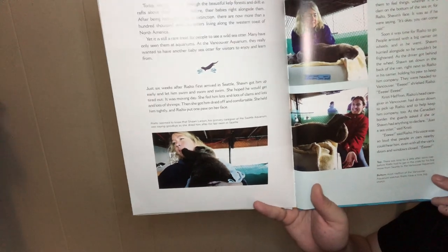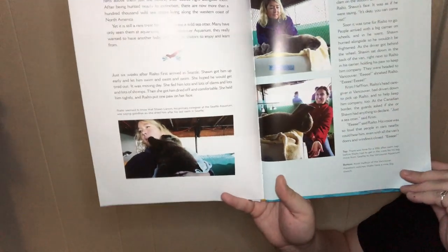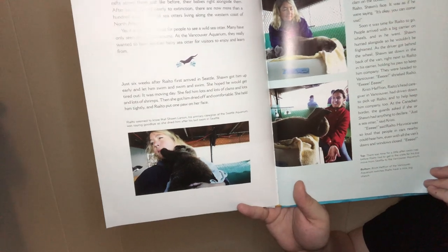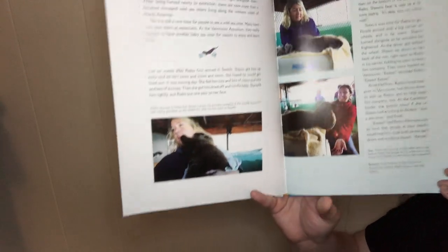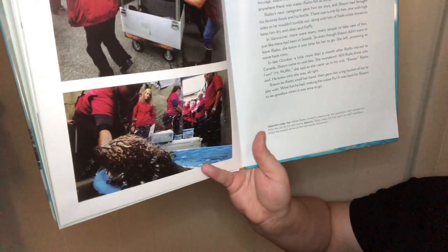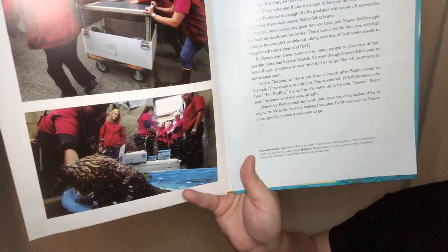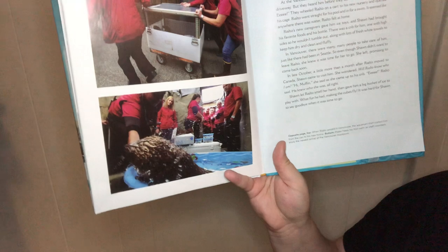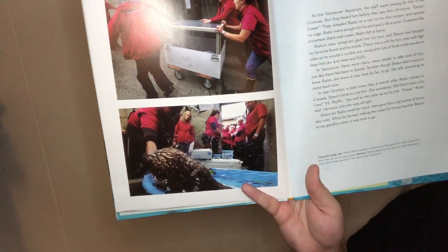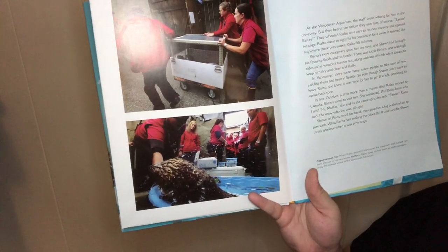At the Canadian border, the guards asked if they had anything to declare. 'Just a sea otter,' said Christy. 'Eeeeee,' said Rialto. His voice was so loud that people in nearby cars could hear him even though the van's doors and windows were closed. At the Vancouver Aquarium, the staff were waiting for him in the driveway — but they heard him before they saw him, of course. They wheeled Rialto on a cart to his new nursery and opened his cage. Rialto went straight for his pool and in for a swim. It seemed like anywhere there was water, Rialto felt at home.